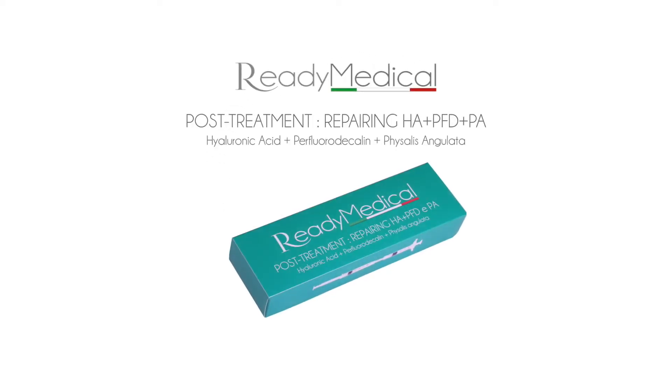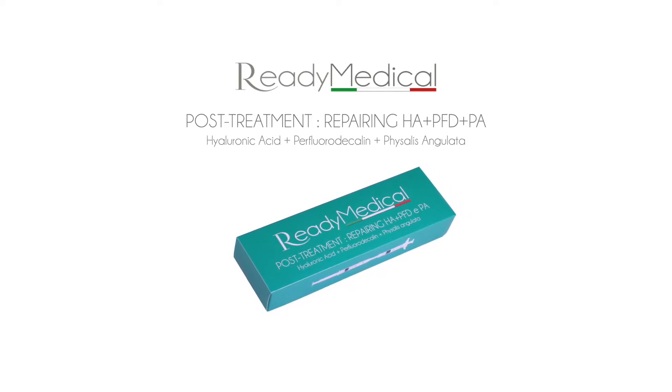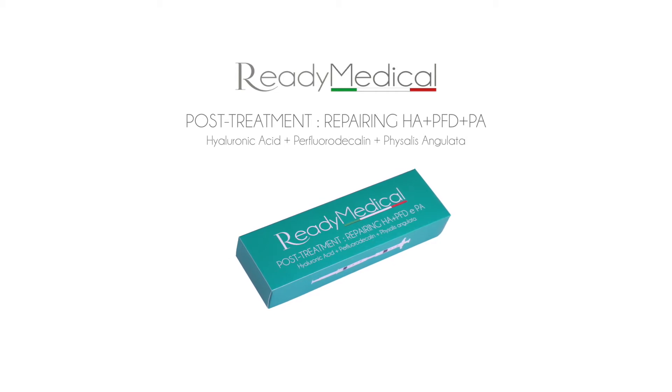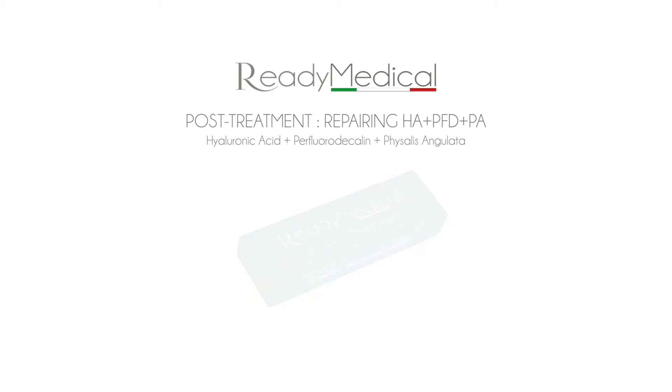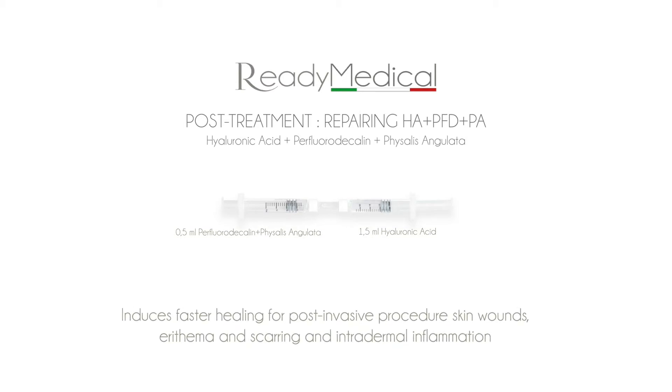Ready Medical Post-Treatment combines sterile yarulonic acid with sterile perfluorodecaline and Physalis Angulata. Increasing oxygen levels significantly provides faster wound healing and reduces erythema. Physalis Angulata decreases the inflammation, regulating the intradermal temperature and deeply increases collagen production.